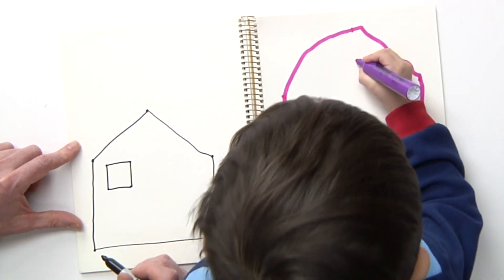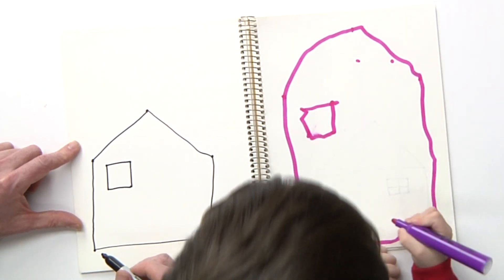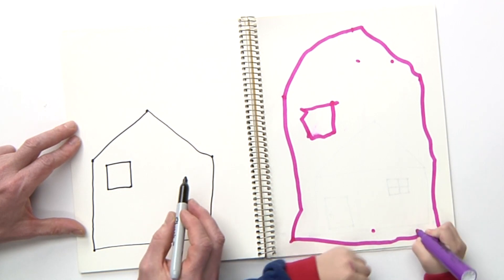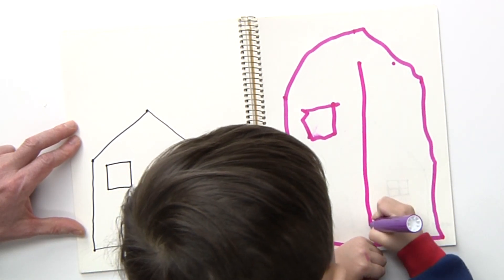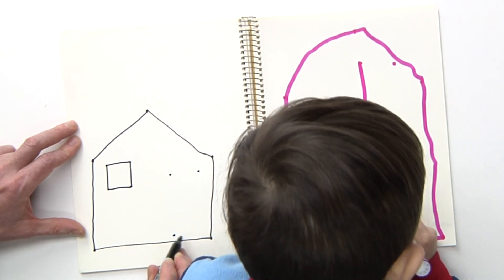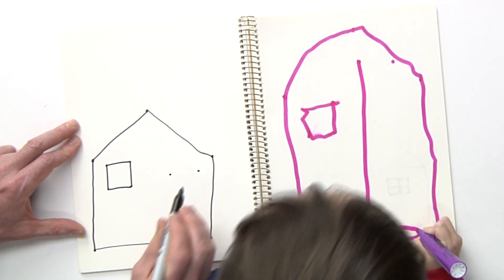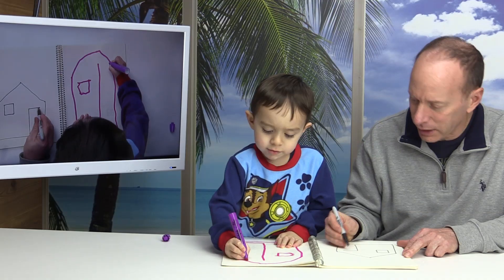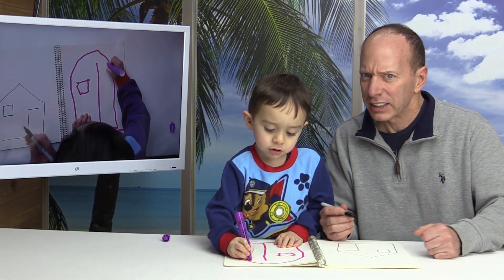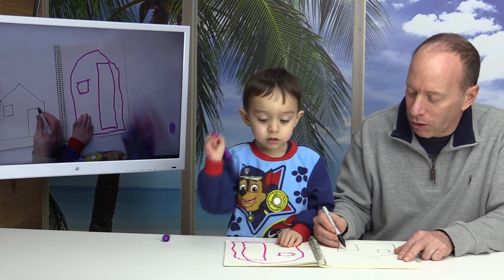Okay. Now what are you making? A door. You're making a door. That's going to be a huge door. That must be a very tall fireman that goes to this door here. No. It's for the office house. Oh, I gotcha. For the office to get out. Oh, gotcha.